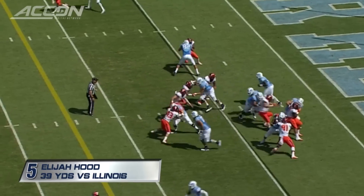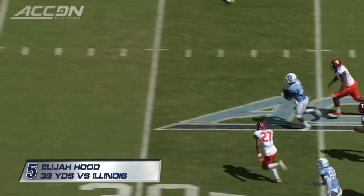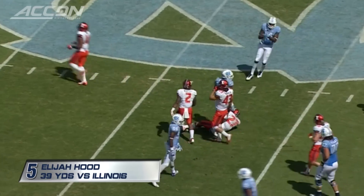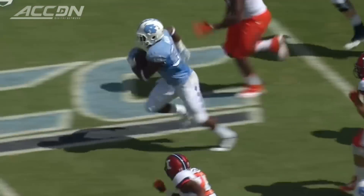Second down carry for Hood and he's got the second level and more, the cut back out across the 40 to the 44 yard line. And a big burst. Elijah Hood's going to get that read option quick off the line of scrimmage. He's got big yards in that play.